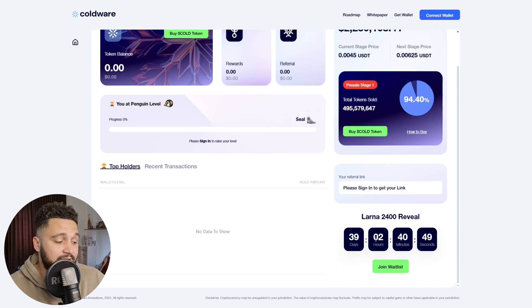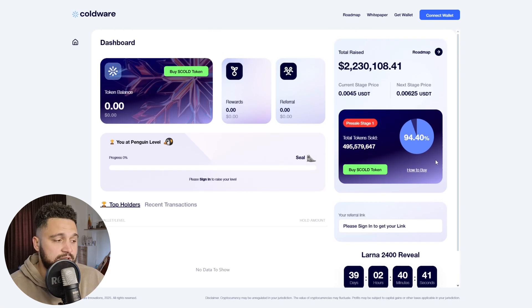At the bottom right of the page, we can see that the LARNA 2400 will be revealed in around 40 days. The current presale price is 0.2045 USDT per token, and the next stage will be 0.20625 USDT — a notable price increase. We can see 94.4% of the first stage is already filled. This first stage is the lowest price available, and every subsequent stage will be higher, so there is an opportunity to grab tokens at the earliest discounted price.